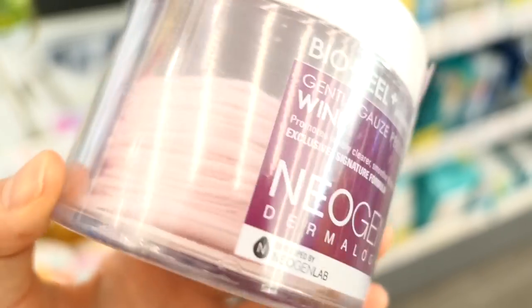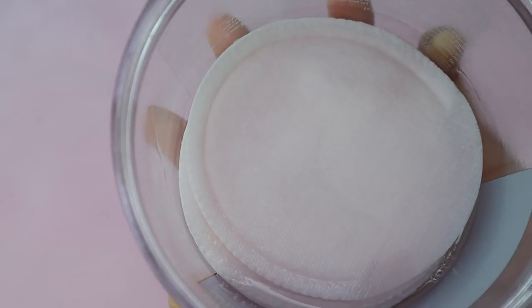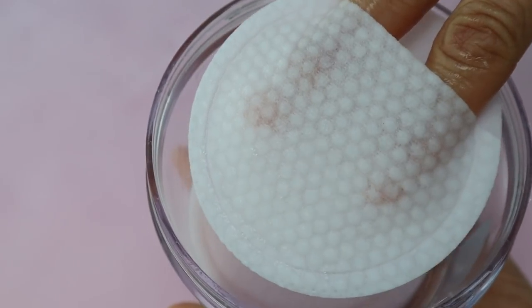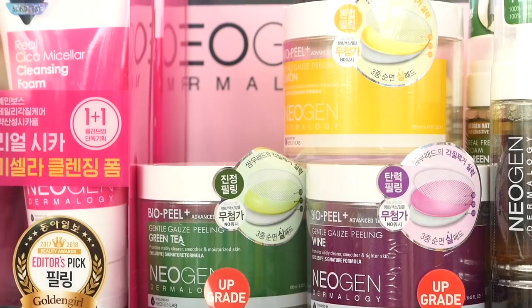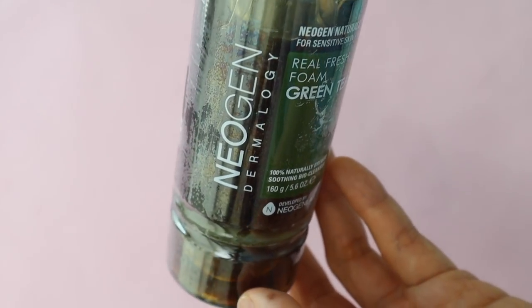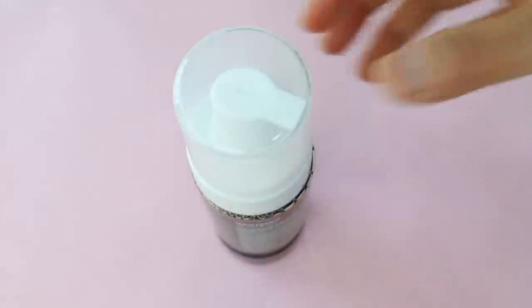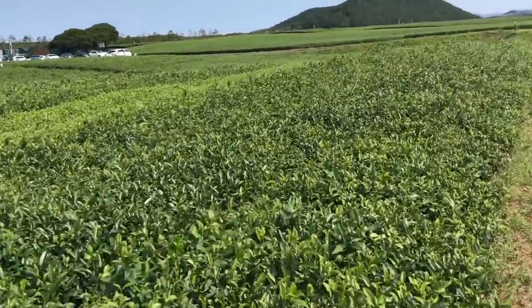Neogen is a pretty well-known brand that always seems to be on top of the latest beauty trends. I keep their exfoliating Bio Peel Gauze Toner Pads on hand because they're great for exfoliating — that's their most famous product. They also have popular products like the Real Ferment Micro Essence and the Green Tea Cleanser. I ordered the Green Tea Cleanser from YesStyle; it's meant for oily, combination, or acne-prone skin. I have dry skin but wanted to try it anyway. It has a pH of 8, and the active ingredient is fermented green tea extract, so if you're sensitive to ferments you may want to avoid it.